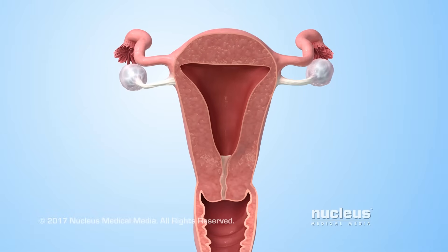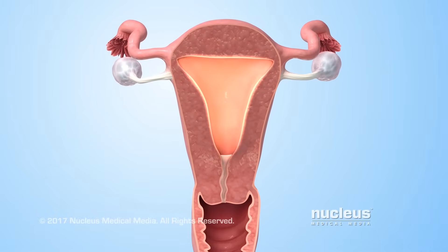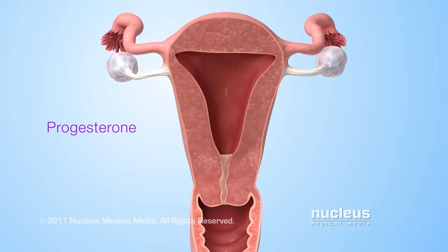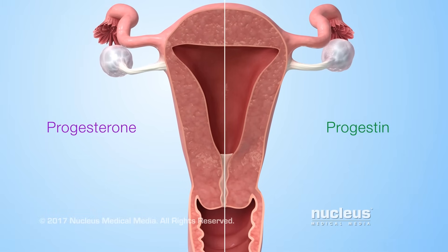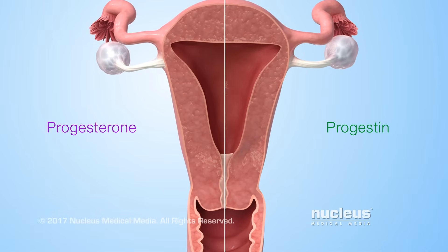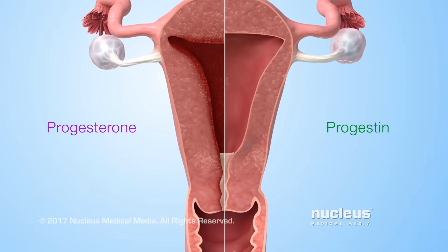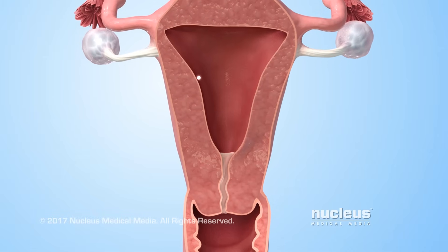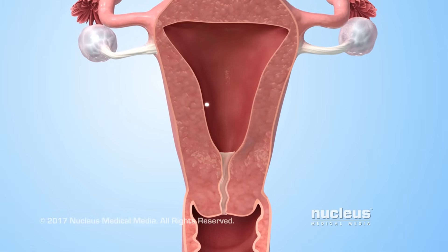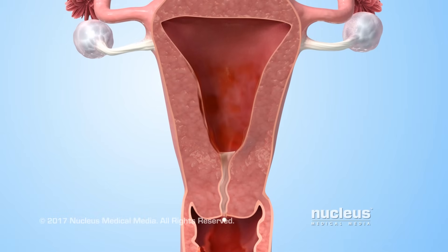A third way progestin prevents pregnancy involves its influence on the lining of the uterus. In contrast to natural progesterone, progestin is slightly different chemically. Over time, it makes the uterine lining thinner instead of thicker. As a result, if fertilization of an egg does take place, the lining may be too thin for it to stay in the uterus, so it passes out of the body with the next menstrual period.